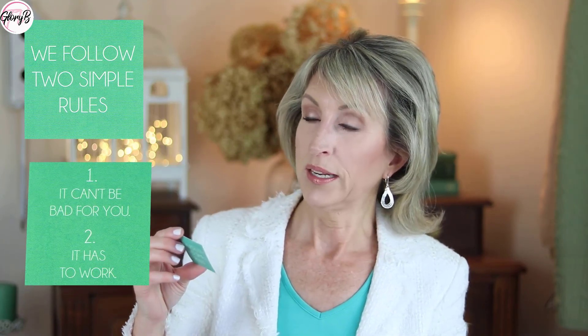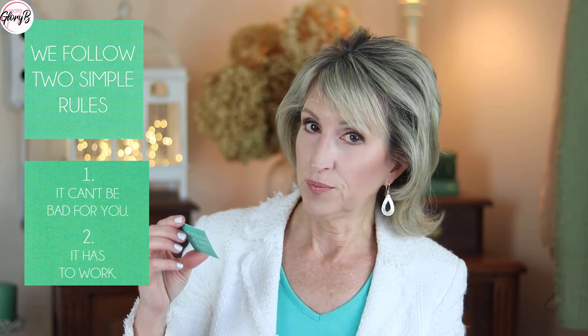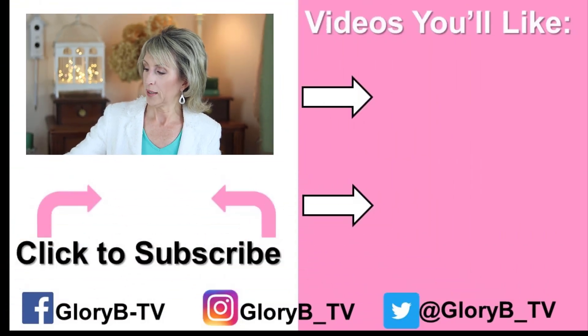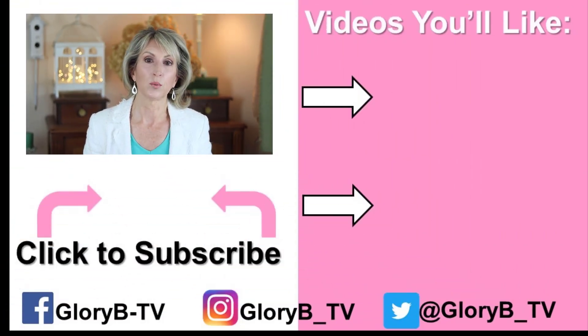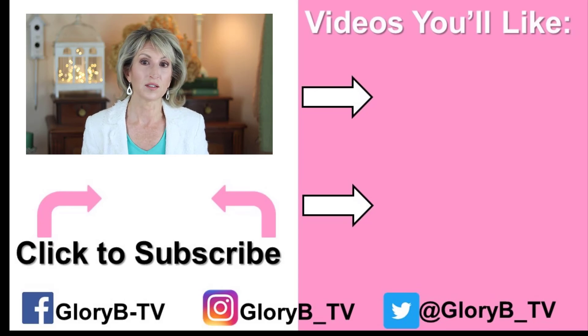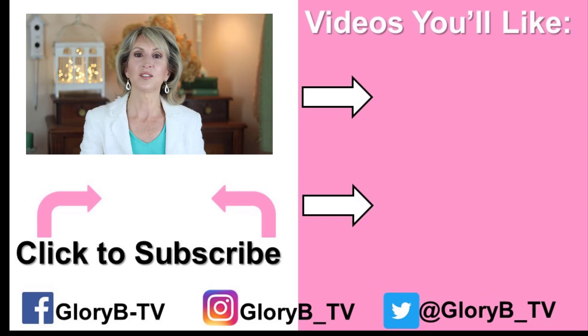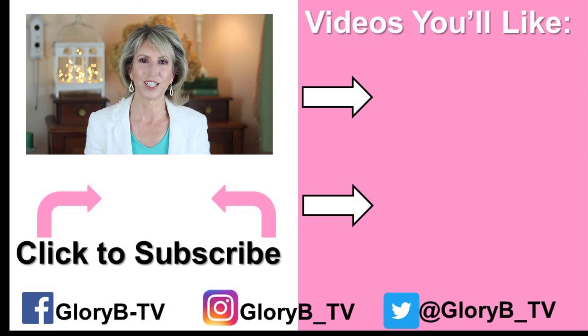One thing I forgot to mention in my other videos: when you buy products, they put in a little card. On one side it says 'we follow two simple rules,' and you turn it over and it says: one, it can't be bad for you, and two, it has to work. That's their company motto — that's what they live by. So I'm really happy with the results and look forward to other products they make in the future. Check out my other videos by tapping one of the images on the right side of your screen, and I'll see you in the next video.